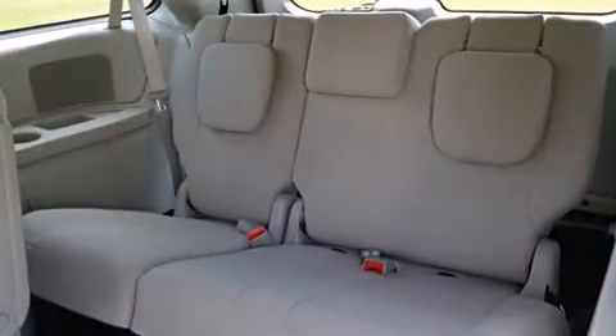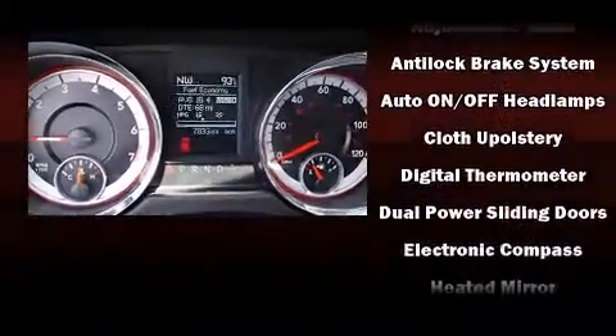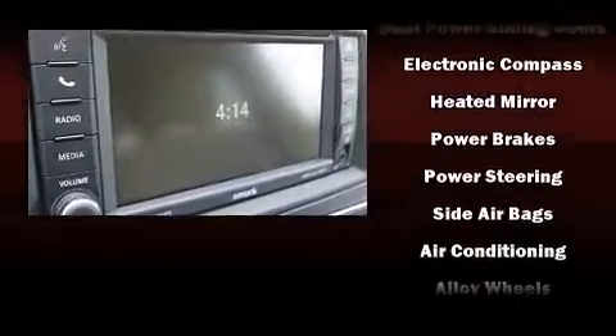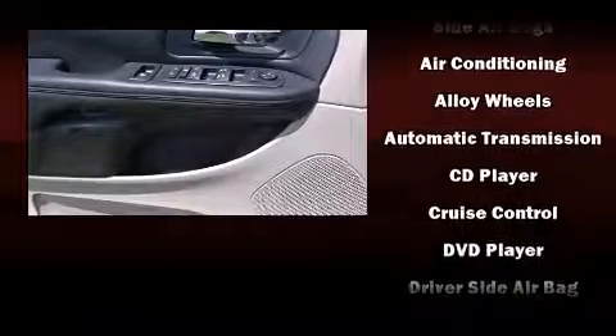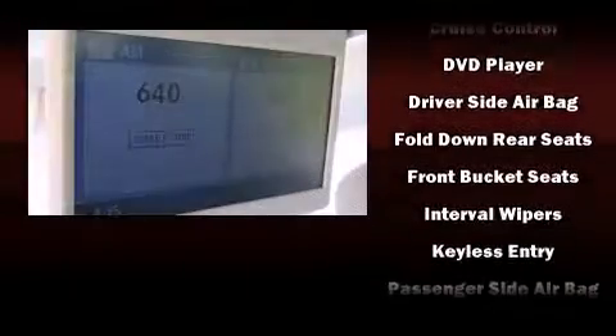Dodge ensures the safety and security of its passengers with equipment such as dual front impact airbags, head curtain airbags, traction control, anti-whiplash front head restraints, ignition disabling, and four-wheel disc brakes with ABS.